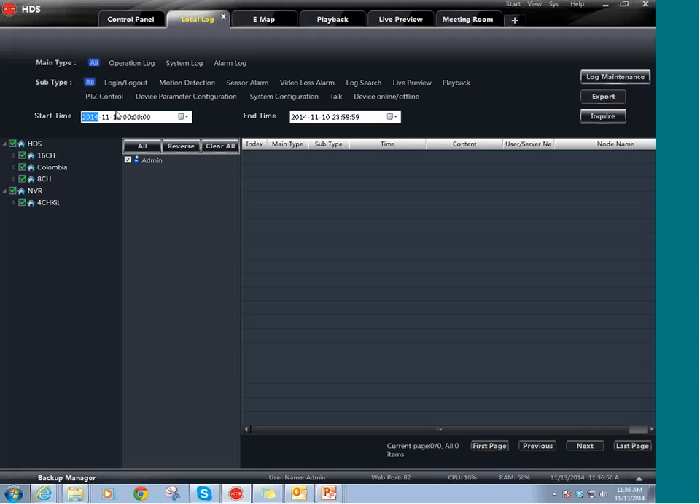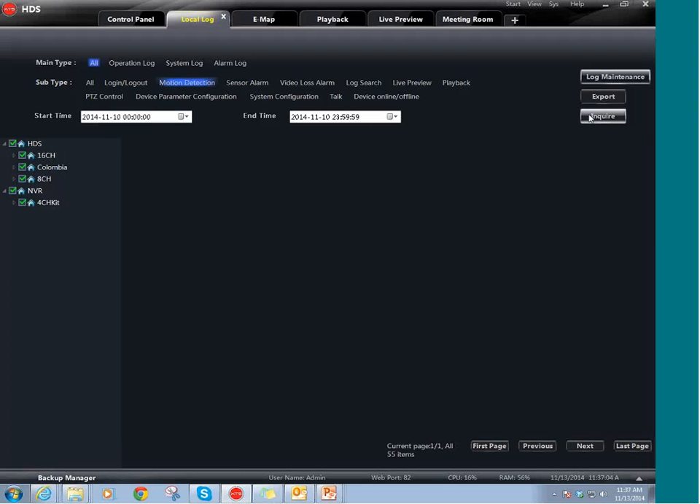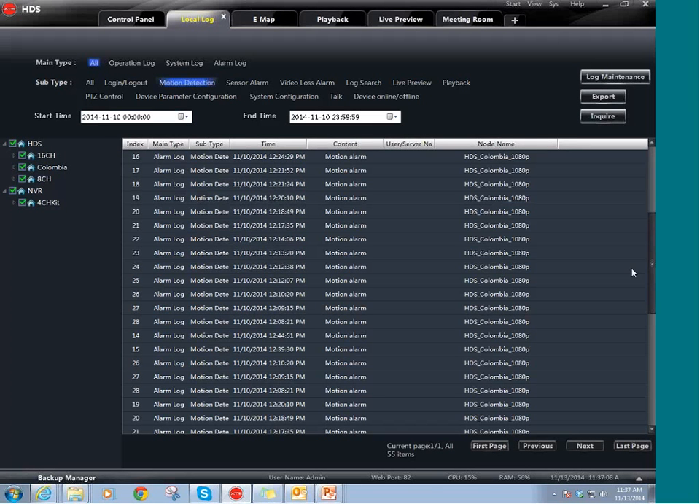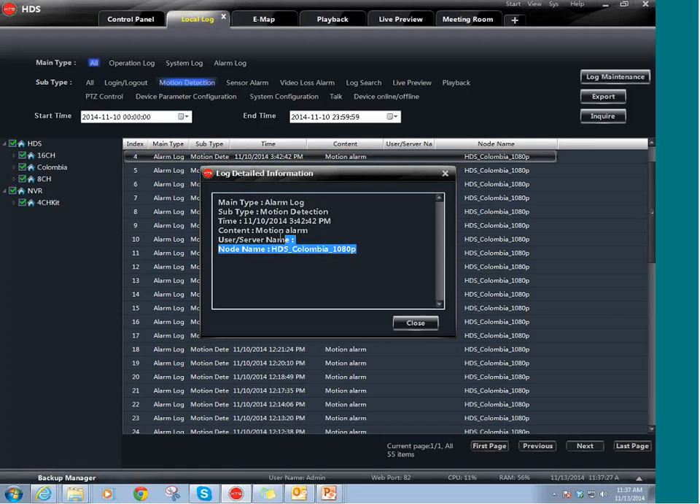For example, if you want to see motion detection, you just click on it, click Inquire, and it will give you a list of all the motion detections with the date, time, and the user. In this case, it's not showing any user because I'm using the administrator account. And if you double click on an event, it will tell you all the details of the alarm.